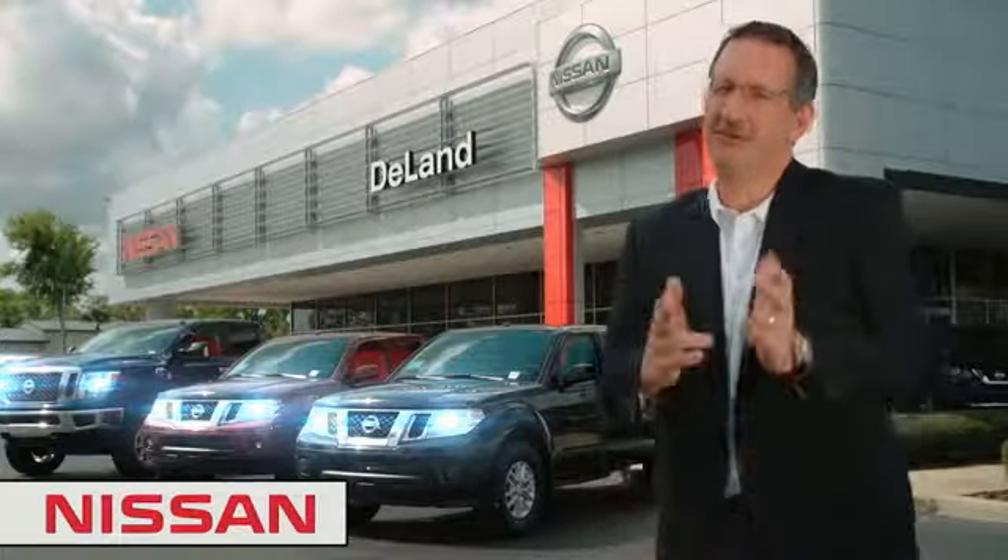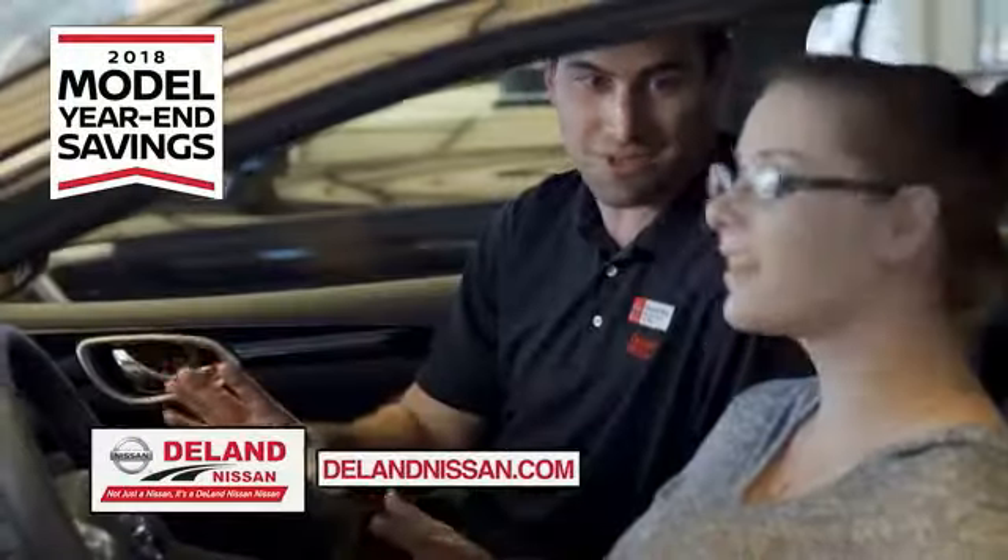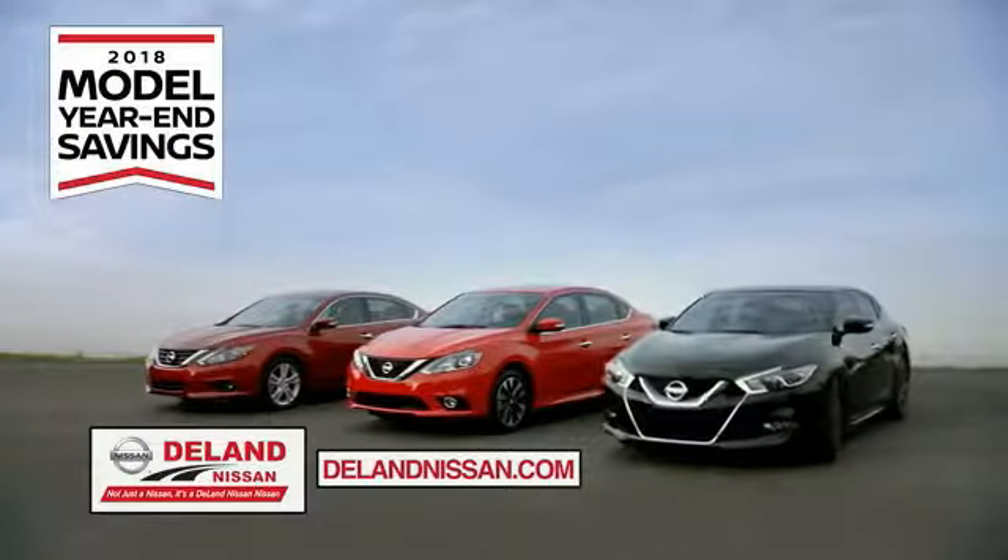Hi, I'm Curt. Before you buy, give us a try. Get ready to play big and save big with Deland Nissan during the 2018 Model Year in Savings Event.